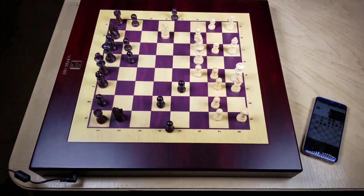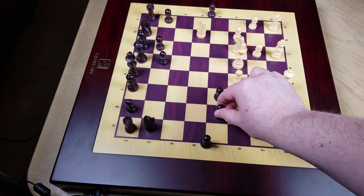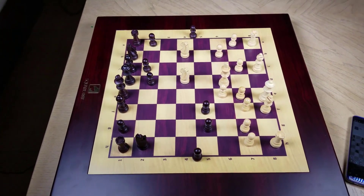It has Bluetooth LE connectivity as well. It weighs about 4.7 kilograms, comes with a one-year warranty, and has audio monotone. Just a really beautiful board.